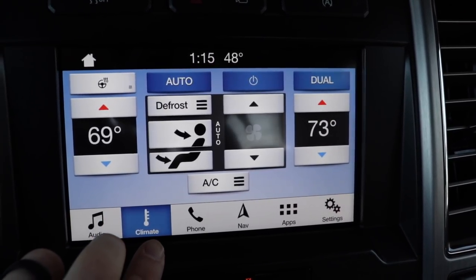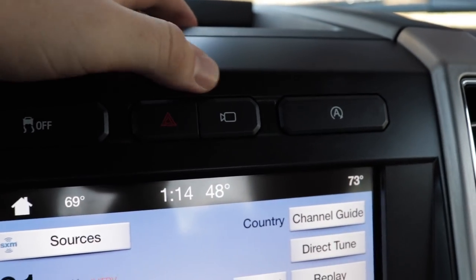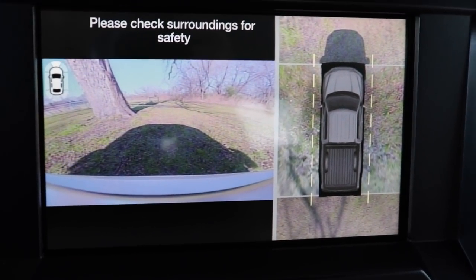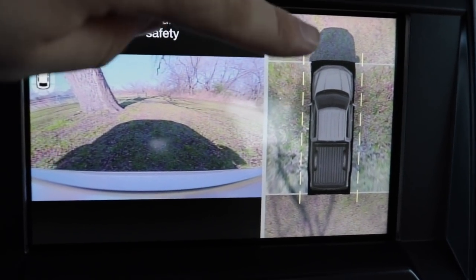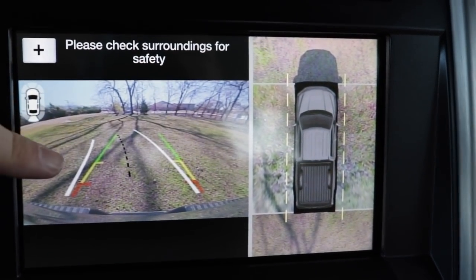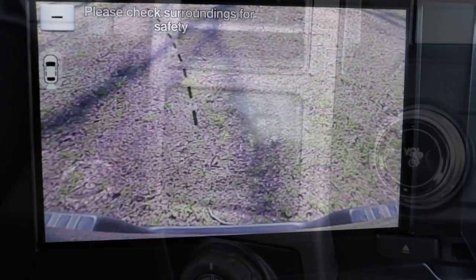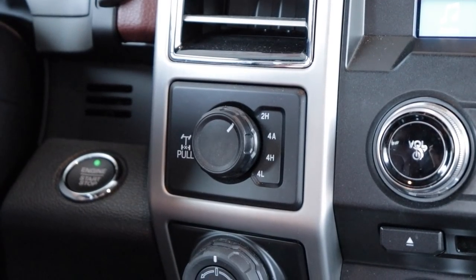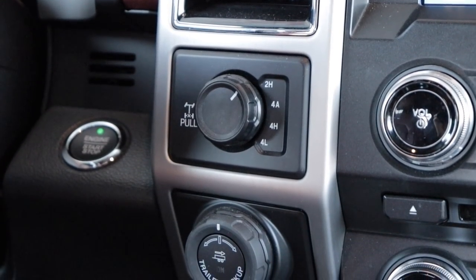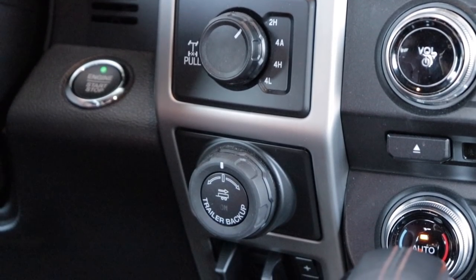We also have the 360 camera as part of a package on this tester. It's nice to have, but it's not as impressive as some other systems — the Silverado gives you several more viewing angle options of the sides of the vehicle. The F-150 also gives us 4-wheel drive controls with automatic 4-wheel drive, a trailer brake controller, and trailer backup control.